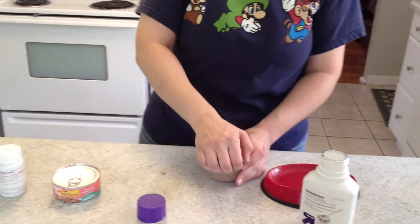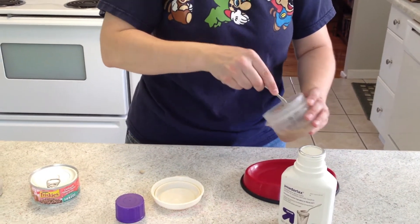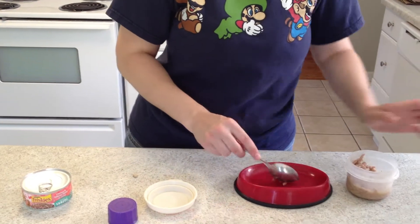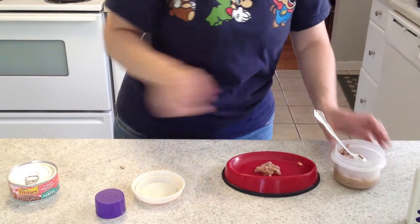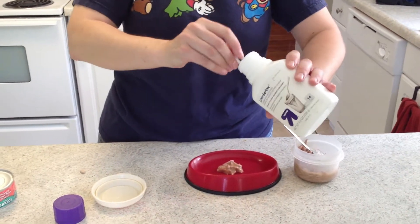I'm just going to use some of the same Friskies we opened a can of earlier. I usually just give a small amount at first, just to make sure she eats it all, and then when she asks for more, I give her more.